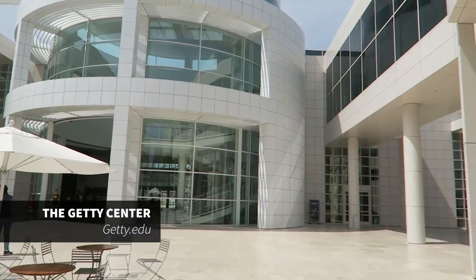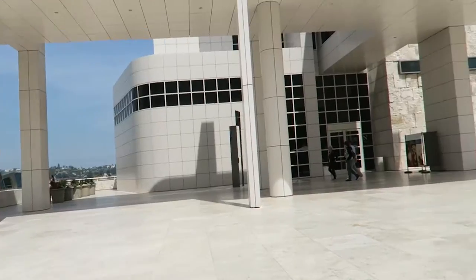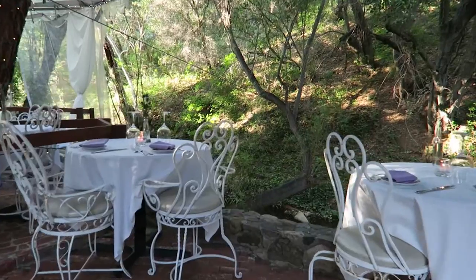The next stop is the Getty Center and it's really cool - you get there by tram. It's full of art from very classic to modern, and there's great architecture as well.